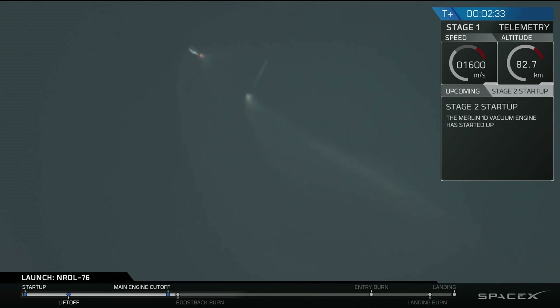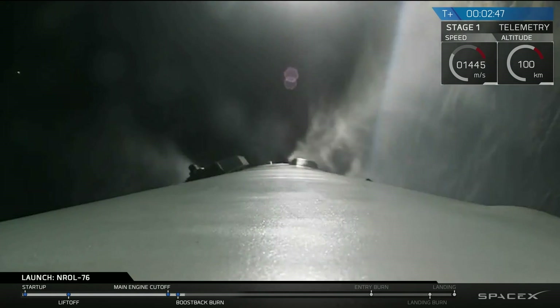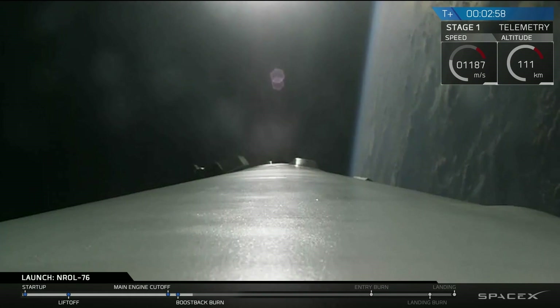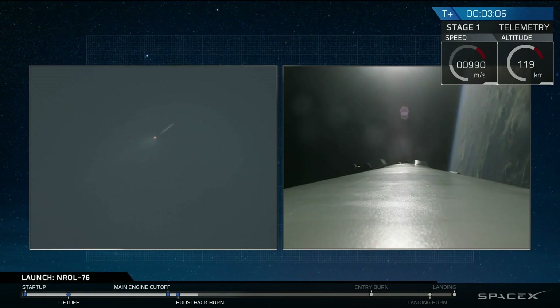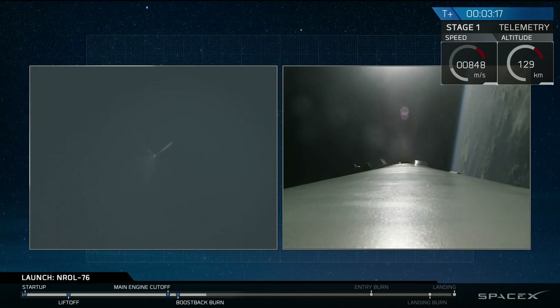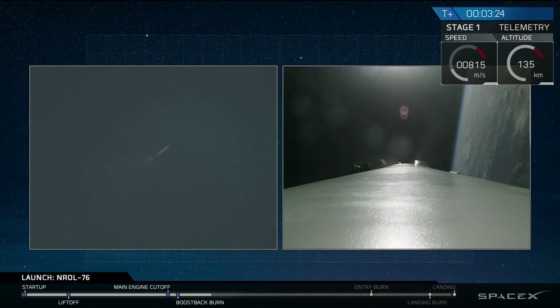You can see the first stage there flipping back, using the nitrogen thrusters. And the boostback burn of that first stage. This boostback burn will last for about another 15 seconds. We use this to reorient the stage back to Cape Canaveral and fly it back from all the forward velocity it had over the Atlantic Ocean. And we also had a successful fairing separation of the second stage.